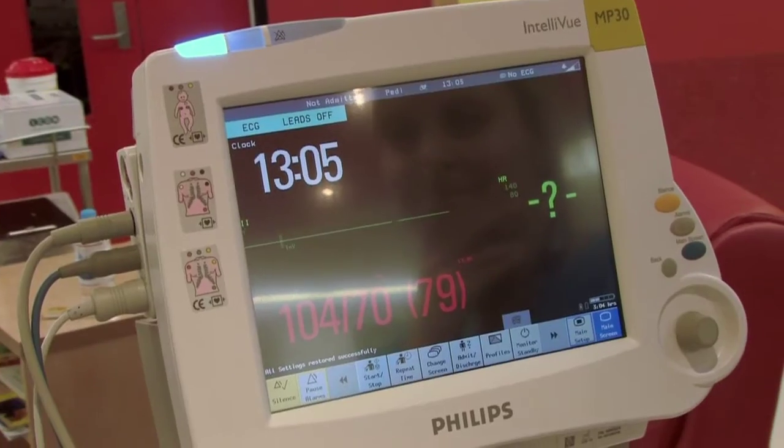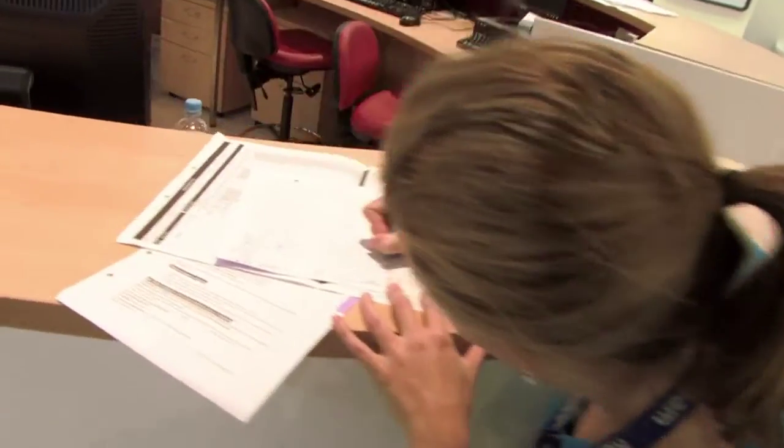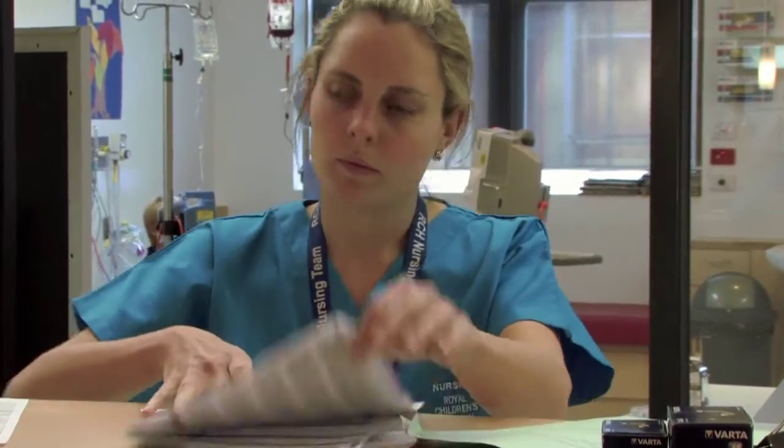We also do heart rates and oxygen levels. We do nitrous, which involves working out how much oxygen and how much nitrous to give.